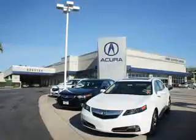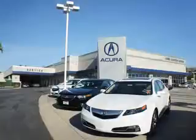Thanks for choosing Weir Canyon Acura. We pride ourselves in providing a straightforward, quick, enjoyable purchasing experience.